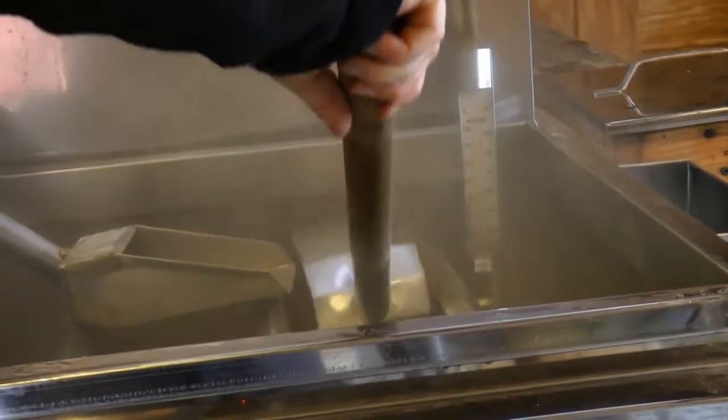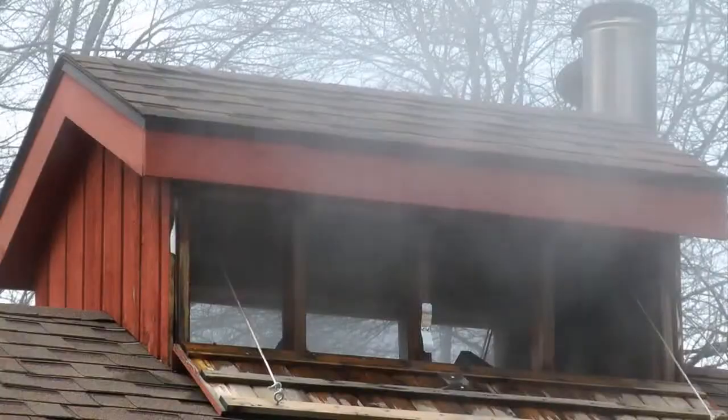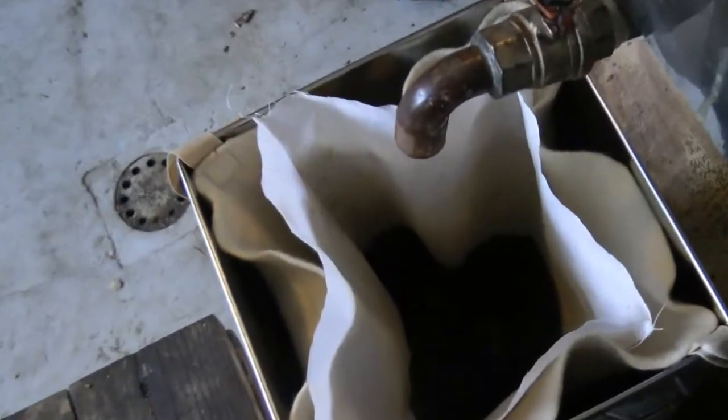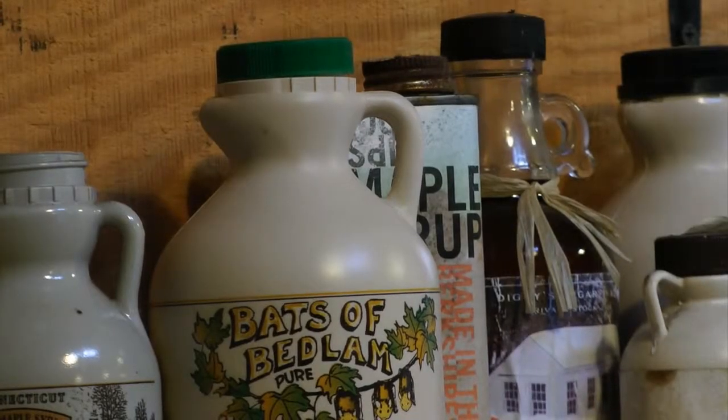The sap is boiled at 219 degrees, evaporating the excess water. After the syrup is filtered, it's stored in bottles ready to serve. All you need is a maple tree and the proper equipment, and you can make maple syrup right at home.